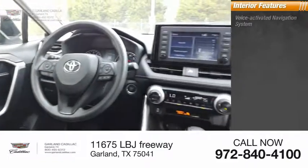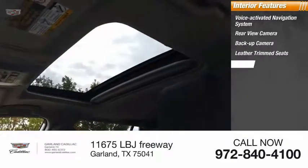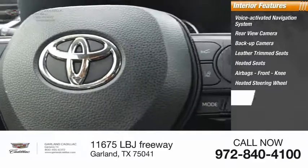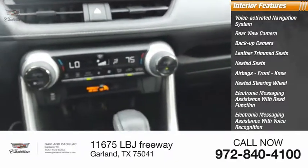Inside you'll find a voice-activated navigation system, rear-view camera, backup camera, leather trim seats, heated seats, airbags, front knee airbag, heated steering wheel, electronic messaging assistance with read function, electronic messaging assistance with voice recognition, and auxiliary audio input.